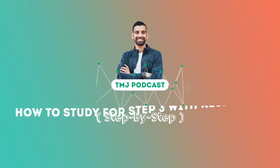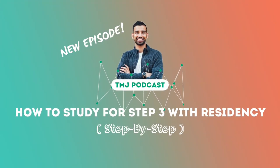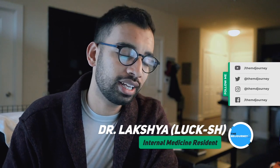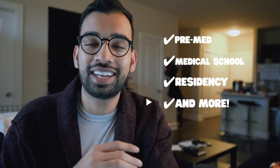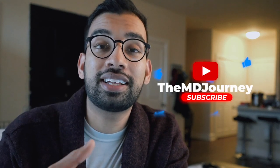Welcome to the MD Journey, a channel completely dedicated to helping you succeed on your medical journey and doing it with less stress. My name is Laksham, internal medicine physician and resident in training. Here on this channel we make videos about helping you on your pre-med, medical school, and residency journey. If you're new here, definitely consider hitting that like and subscribe button.